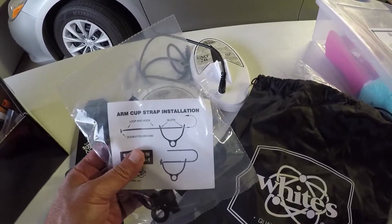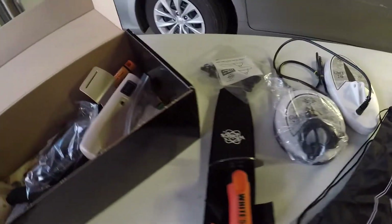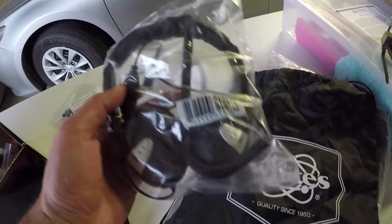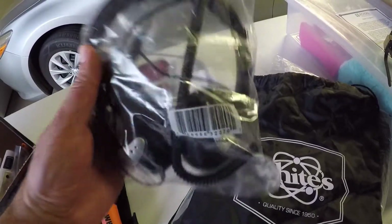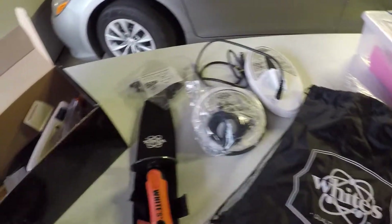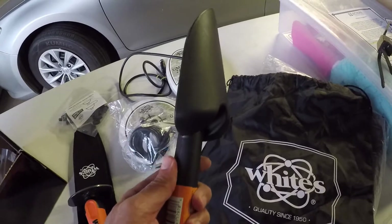Here's the hardware: it's the arm cup strap, standard stuff. And the entry-level White's Electronics headphones, also standard stuff.